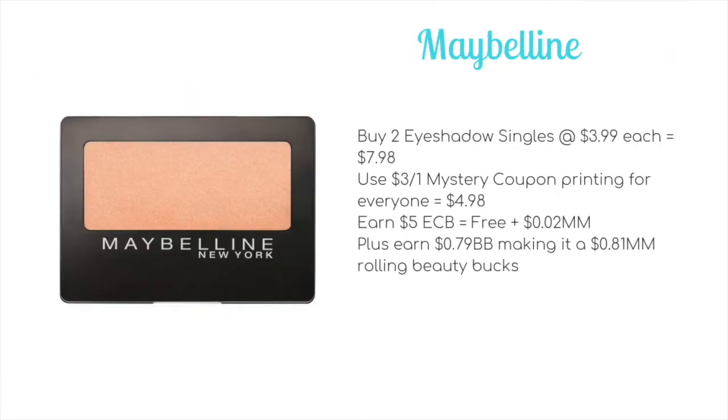The next deal is on Maybelline — buy two, get a $5 ECB. Plus we're set to get a mystery coupon, assuming it's going to be $3 (though it could be anywhere between $2 and $4). There's no point holding on to that mystery coupon CRT since it's the exact same deal the following week. The cheapest scenario: buy two eyeshadow singles at $3.99 each for a total of $7.98, use the $3 or $4 mystery coupon to bring it to $4.98, earn back $5 extra care bucks making it free plus a 2-cent money maker, and earn 79 cents towards beauty — an 81-cent money maker rolling beauty bucks.